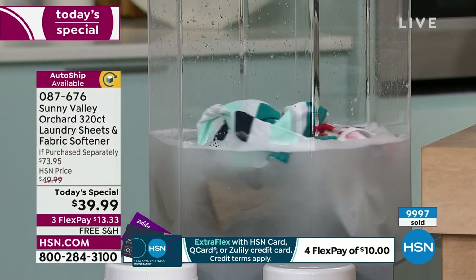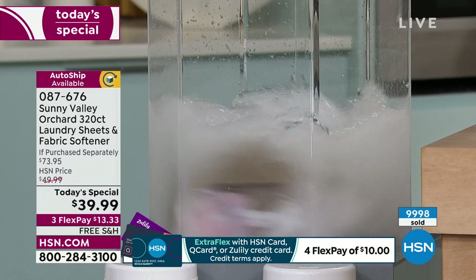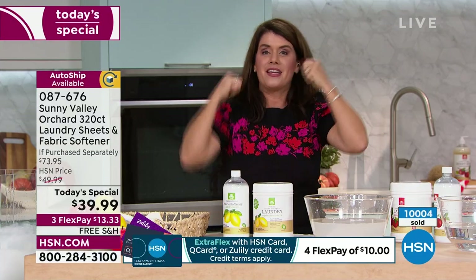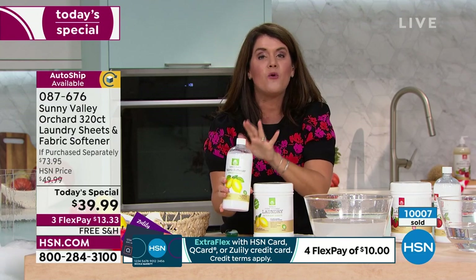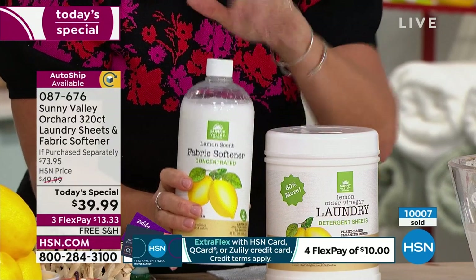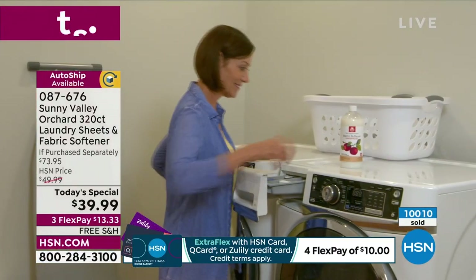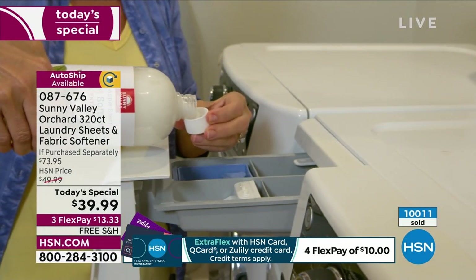If we only had the Sunny Valley Orchard sheets, that would be a great thing. But because we know winter is coming and static cling is real, you're going to be able to get 64 loads of fabric softener that will never leave your clothes feeling filmy — it's going to be a true clean. So it's 320 loads of laundry and 64 loads of that fabric softener. It is exceptional.